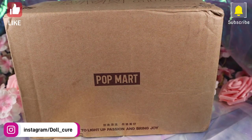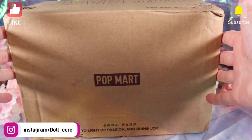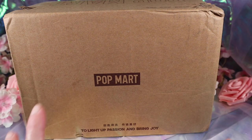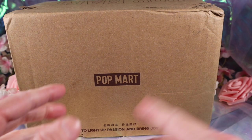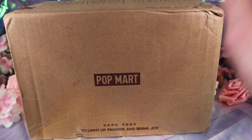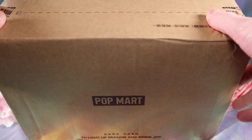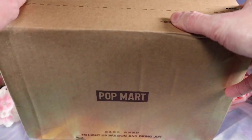Hello everyone, it's Doll here, and today we have a Pop Mart unboxing. But this time instead of ordering off AliExpress, which is what I usually do, I ordered on the official website. They are Canadian-friendly to ship, so you can buy from there if you are Canadian, which is nice.